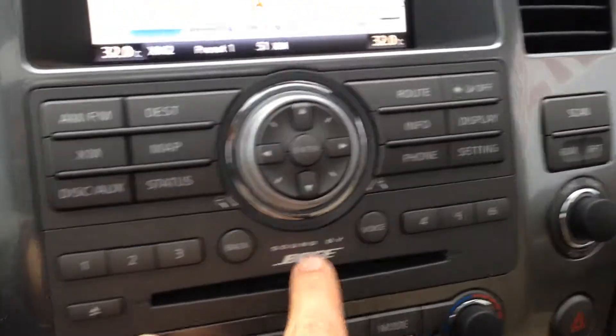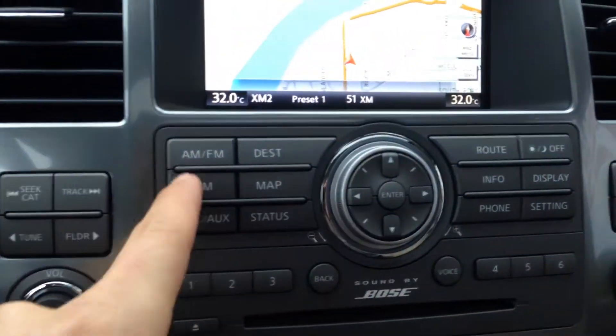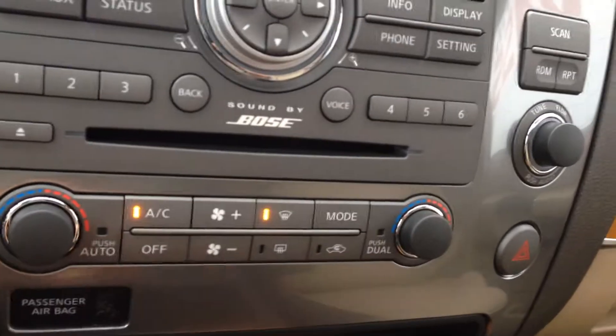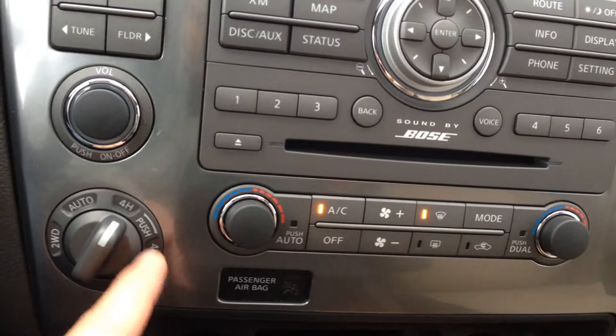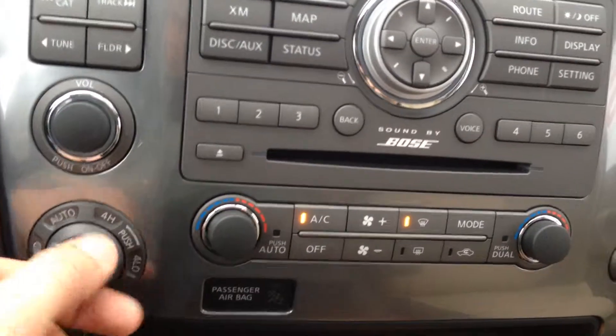You have a premium Bose stereo with CD player, AM/FM, and XM satellite radio. Dual zone climate control — very nice to have. There's a four-wheel drive knob: you can leave it in four high, go to four low, leave it in automatic, or just leave it in two-wheel drive. Tons of options.